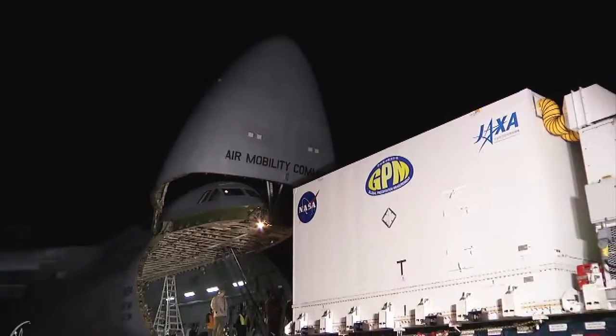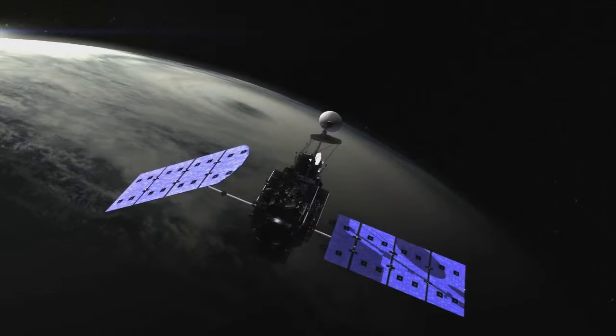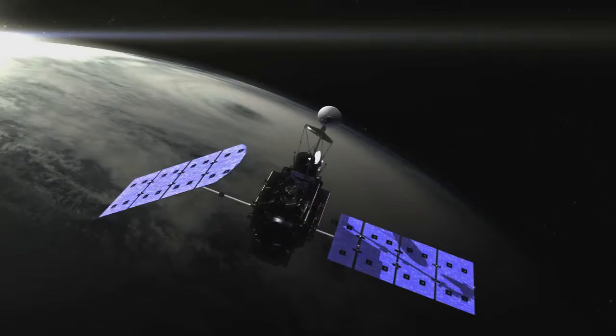This is a joint project with the Japan Aerospace Exploration Agency to produce the first nearly global views of rainfall and snowfall.